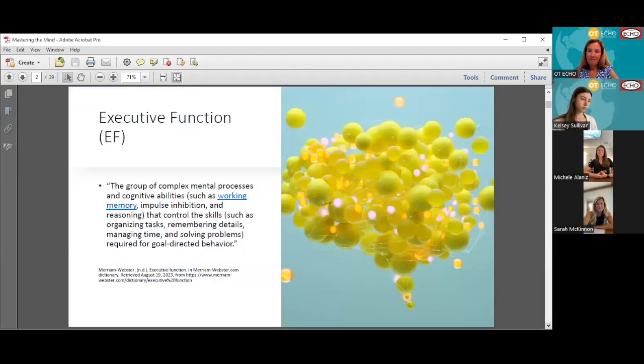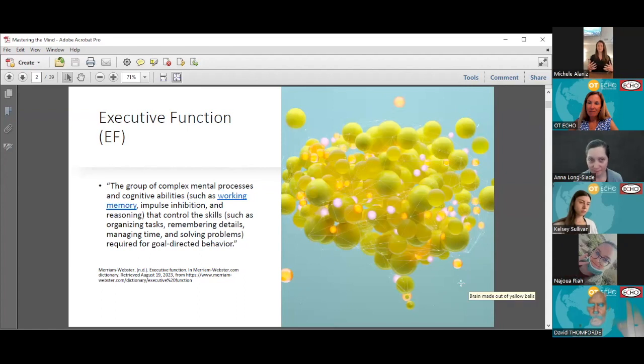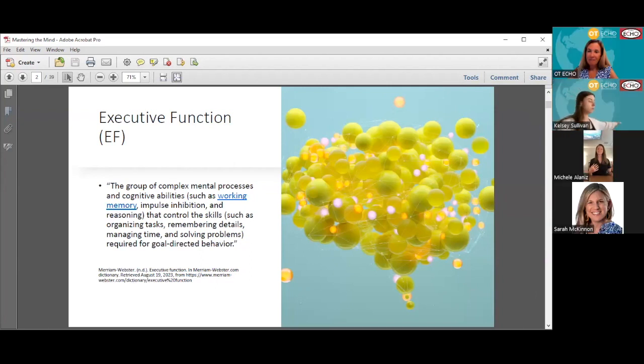Executive function is a group of complex mental processes and cognitive abilities that control skills required for goal-directed behavior. Essentially, executive function is how we engage and stay focused and complete all of our goal-directed behaviors — getting up in the morning and getting ready, making a meal for ourselves, doing our work, tending to our garden, taking care of our leisure activities. All of those things require executive function.